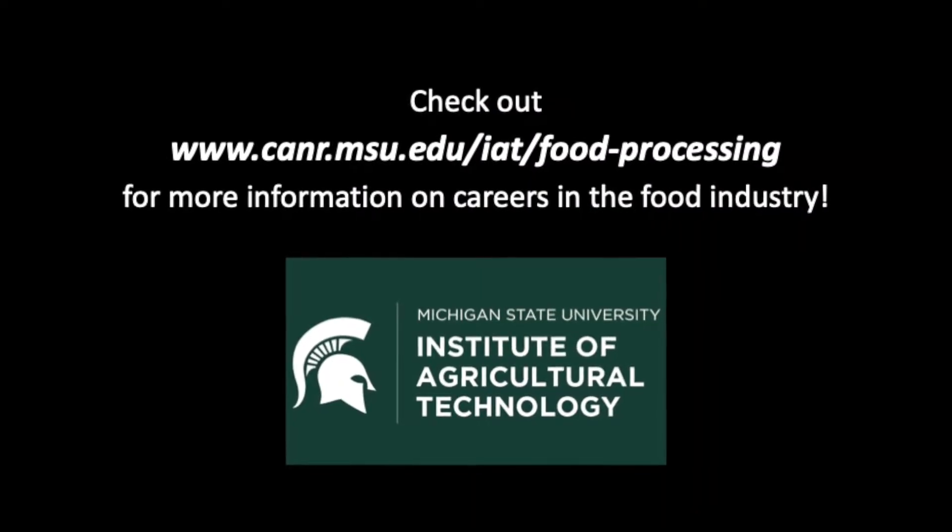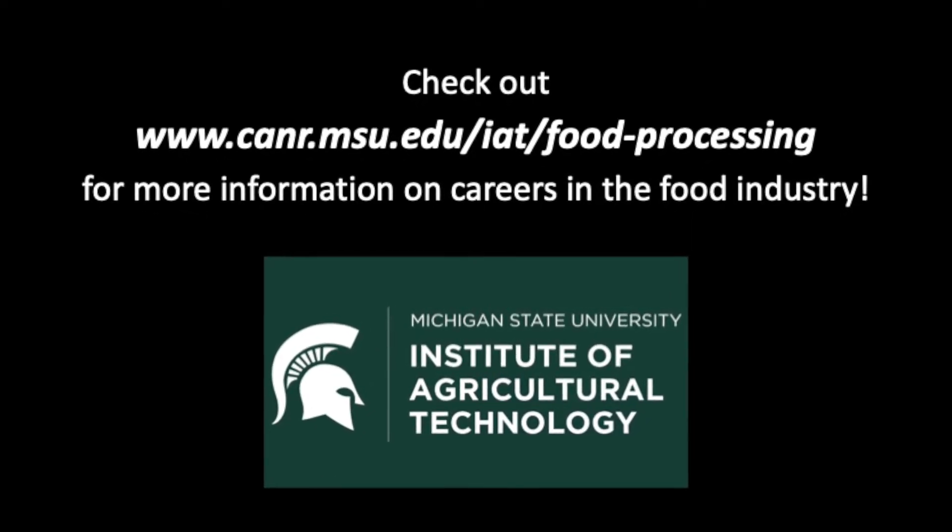No matter what flavor is your favorite, a good donut can brighten up any morning. Thank you!